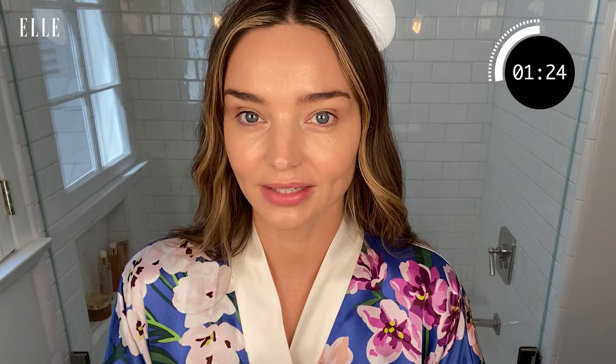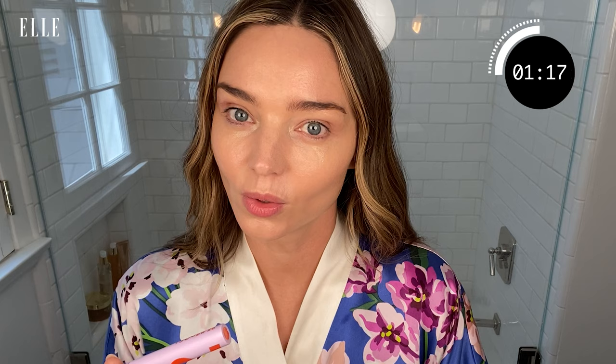So this is my fourth product, the Tower Make Waves Mascara — I've recently started using this. I absolutely love it. It's vegan, it lengthens and holds, and it doesn't smudge, which I like. It's a clean beauty product.